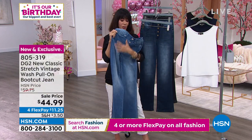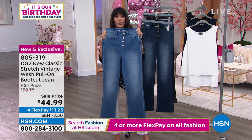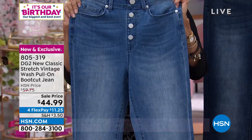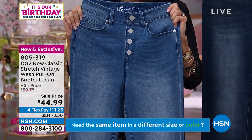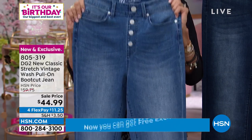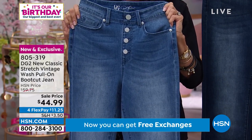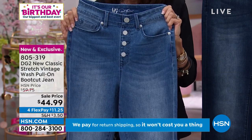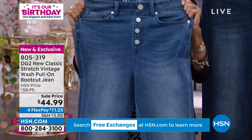Nobody has seen these — they are in the new classic stretch. Go with your accurate size, available in double-X small all the way through 3X. Right now for the launch of this jean it's $44.99 — basically it's like getting another Today's Special price.